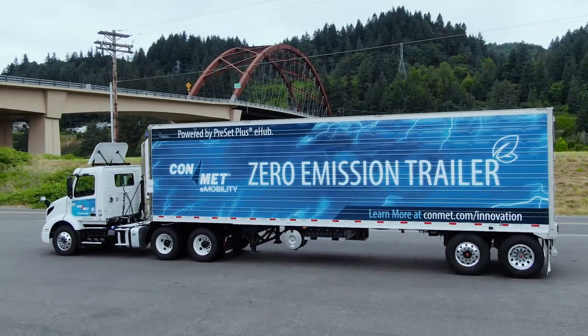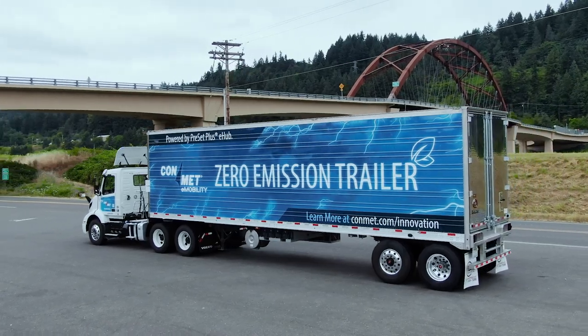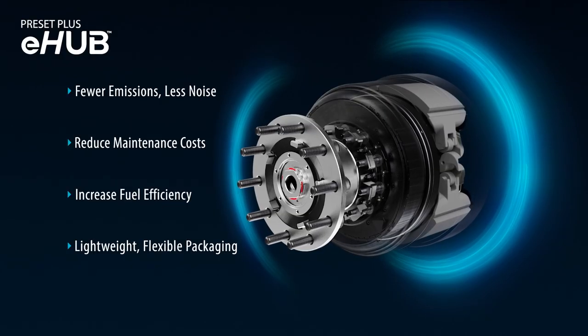ConMet e-Mobility is addressing the need for clean energy technology, beginning with their first innovation, the Preset Plus electric hub.